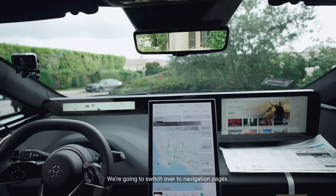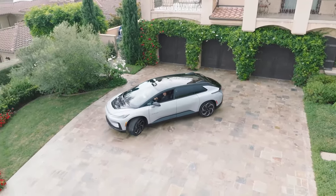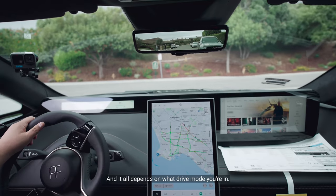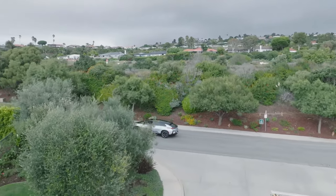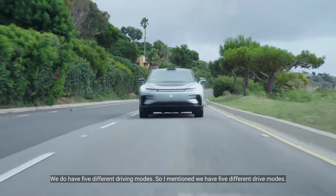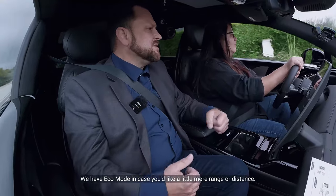Let's hit the road. We're going to switch over to the navigation pages. It can feel a little heavy depending on what drive mode you're in. We have five different drive modes. There's eco mode in case you'd like a little more range and distance.